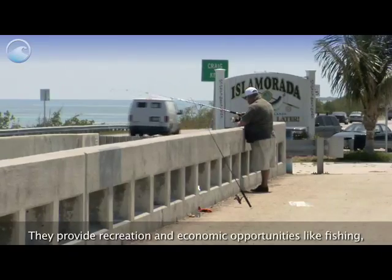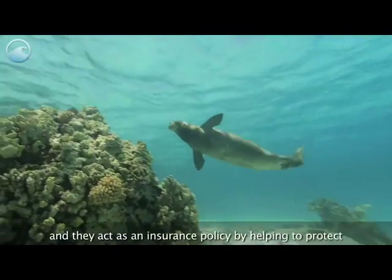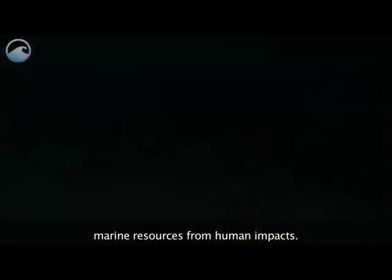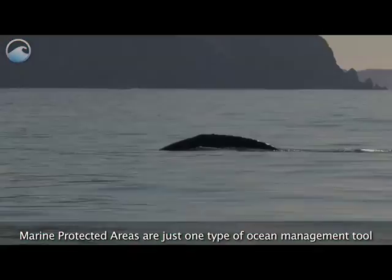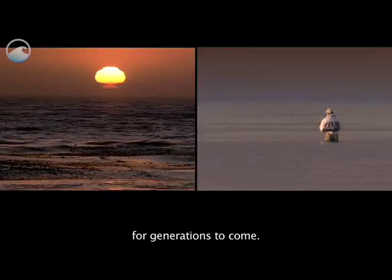They provide recreation and economic opportunities like fishing. And they act as an insurance policy by helping to protect marine resources from human impacts. Marine protected areas are just one type of ocean management tool that, when used effectively, helps ensure a healthy ocean for generations to come.